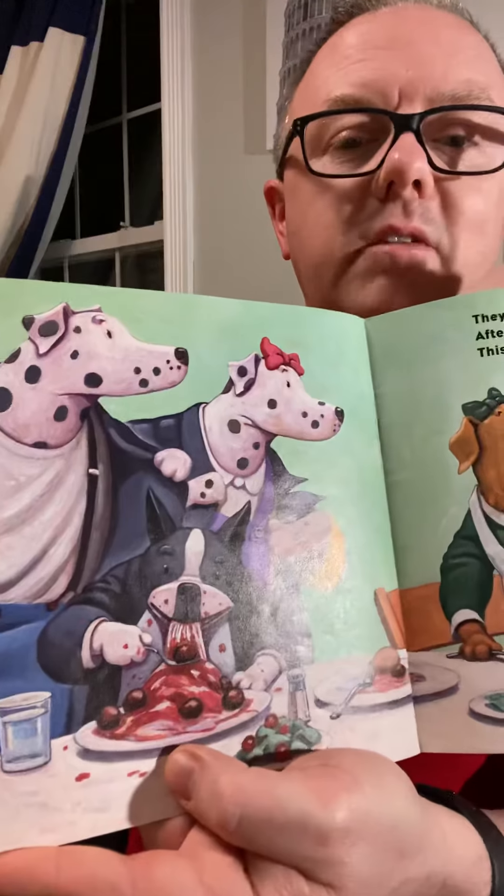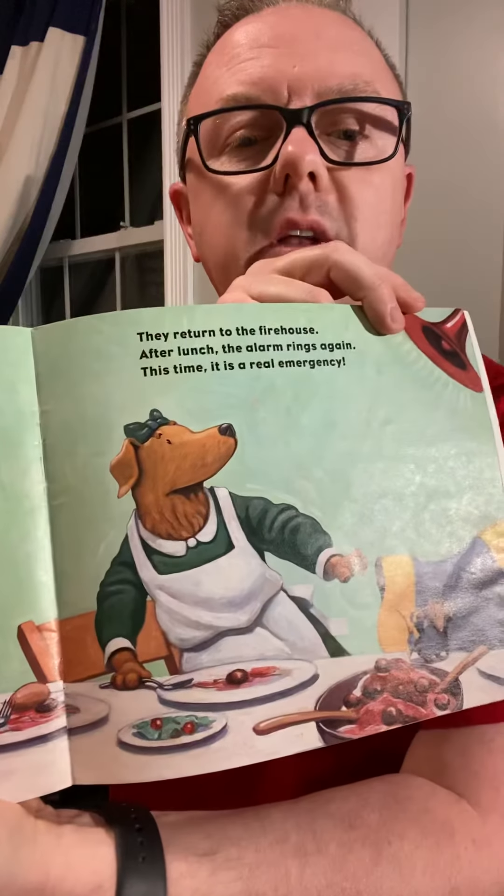They return to the firehouse. After lunch, the alarm bell rings again — this time it's a real emergency. They were trying to eat some lunch and then the call came in. Just like at the firehouse, if we're eating our lunch and a call comes in, we need to go help people.